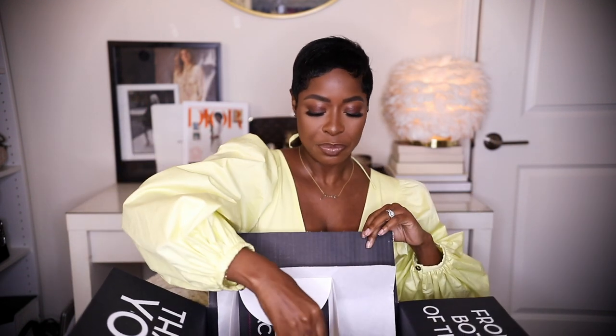Here's my Fashion Phile box — I already ripped it open, but I finally found the perfect one. Are you dying? She's stunning, she is everything that I knew I wanted out of this bag.